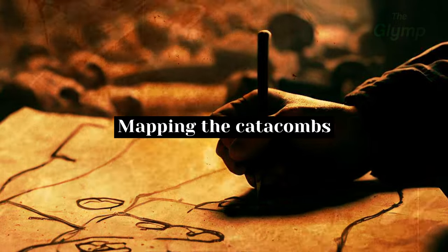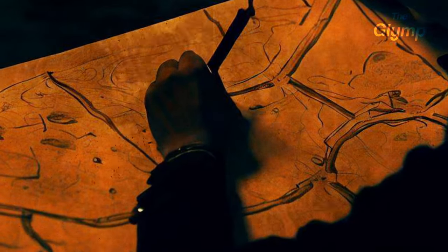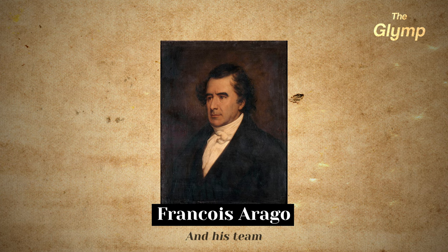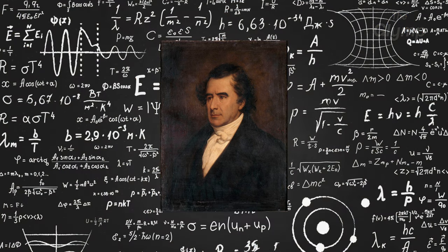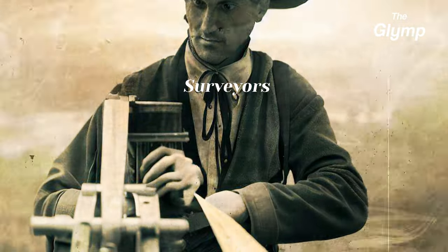The creation of maps of the Paris Catacombs is a fascinating story in itself. The maze-like network of tunnels made it difficult to navigate, and there were few accurate maps available. Over the years many people had become lost in the catacombs, some of whom never found their way out. Because of this, in the early 19th century there was an attempt to create an accurate map, done by a man named François Arago and his team. He was a physicist and astronomer who was also very interested in the underground tunnels beneath Paris. His team consisted of surveyors, cartographers, and engineers, armed with measuring instruments, candles, and a determination to create the first map of the maze.